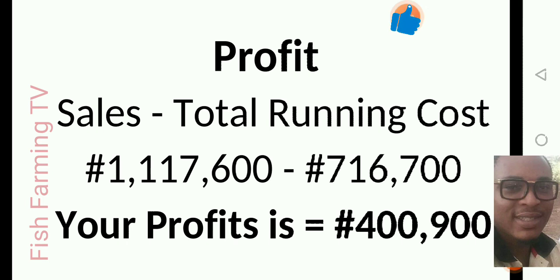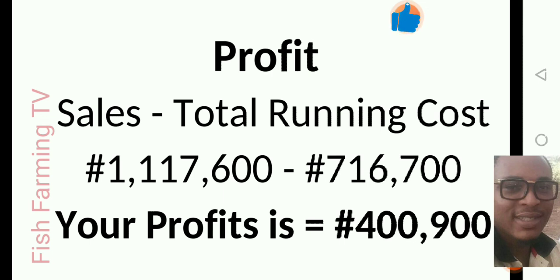Your profit is calculated as: total sales revenue minus total running costs. The total running cost to train those 1000 catfish — covering feed, operating costs, medication, and all — is 716,700 naira. You sold them for 1,117,600 naira. Subtracting the running cost from the sales: 1,117,600 minus 716,700 gives you a profit of approximately 400,900 naira.